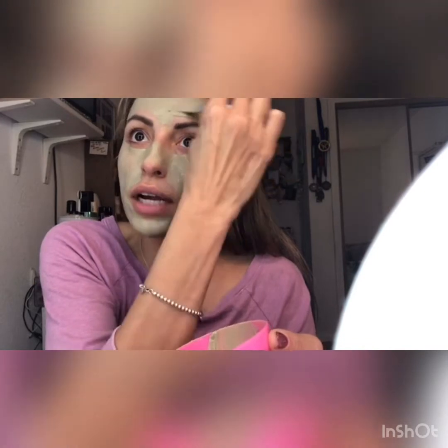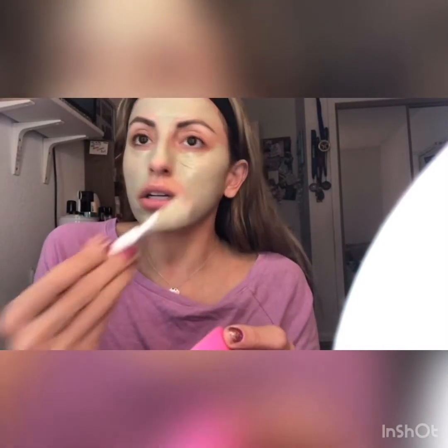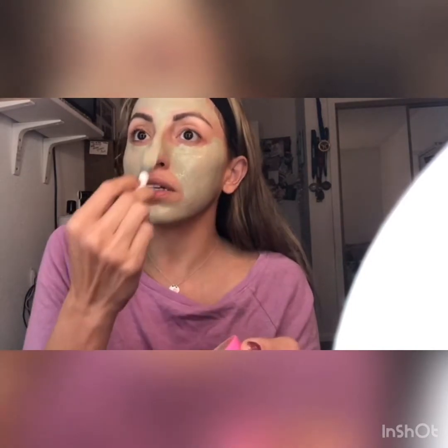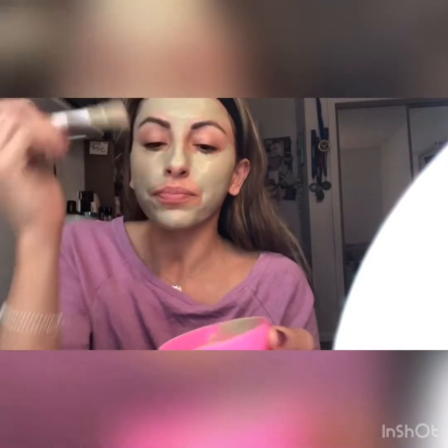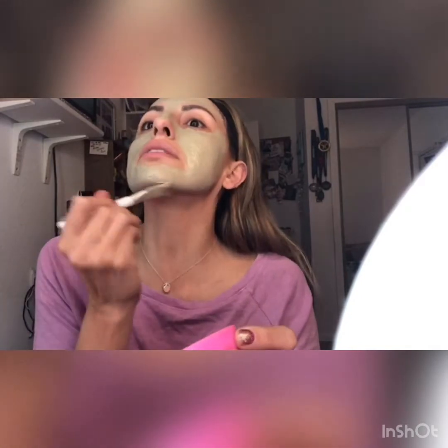We're going to leave this on for about 15 minutes, and then I'm going to show you the moisturizer I use. Since I know my audience is different people, I don't want to showcase expensive things — I want to showcase things that work and are budget-friendly, because I don't believe you have to buy expensive products.